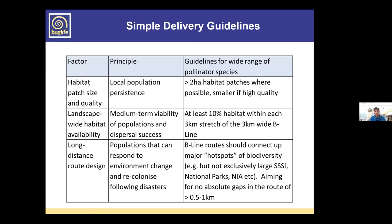From that pilot, a set of delivery guidelines emerged. Key factors include habitat patch size and quality, landscape-wide habitat availability, and long-distance route design. We aim for sites greater than two hectares where possible — not always the case, particularly in urban areas. Beelines routes should connect our best sites: SSSIs, National Parks, local wildlife sites. We also aim for stepping stones to be no more than 0.5 to one kilometre apart at most.